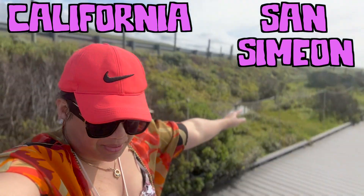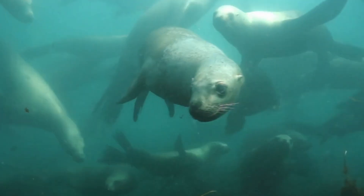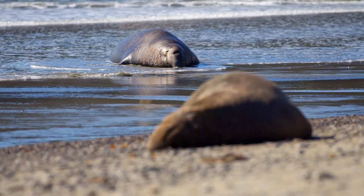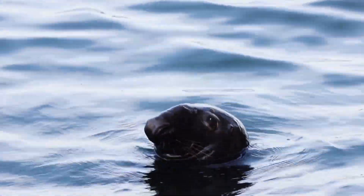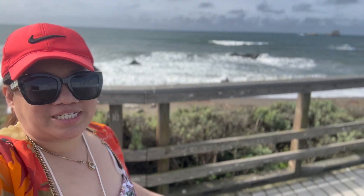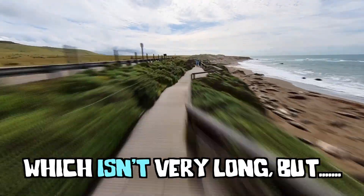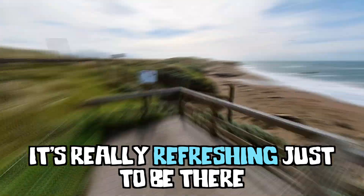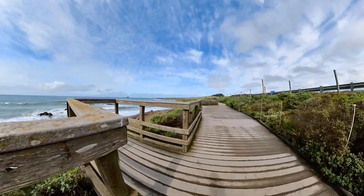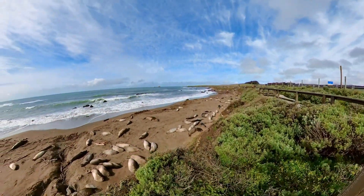California, San Simeon! We're going to show you guys thousands of sea lions here for free. So if you want to enjoy, have fun and observe what our sea lions look like, here you go. It takes about 3 to 5 minutes to walk the whole thing, which isn't very long but it's really refreshing just to be there. A really awesome thing to note is that you'll see a few areas along the way where you can get a better and closer view of the seals.